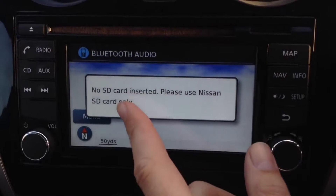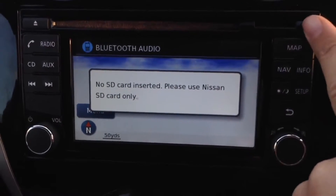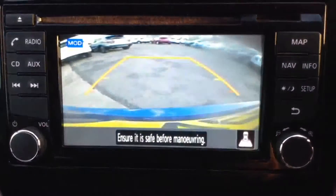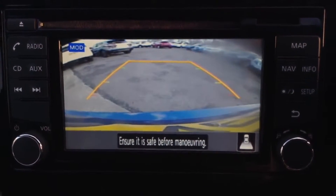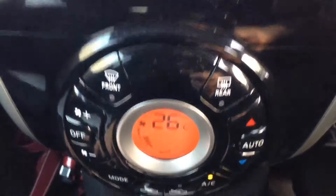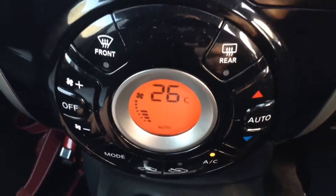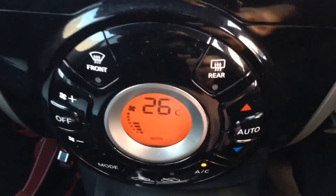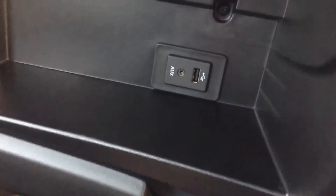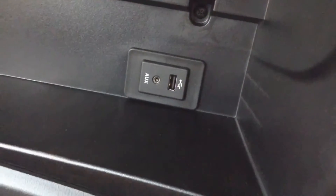It has a touch screen sat nav system run by an SD card, which will be in the slot at time of purchase. This model also has a colour rear view camera — the display is its monitor so you can park nice and safely. Just below that is the automatic climate control, which enables you to set the temperature in the cabin. To the left is the dual glove box, and in the top section is the USB and headphone socket where your media players will plug in.